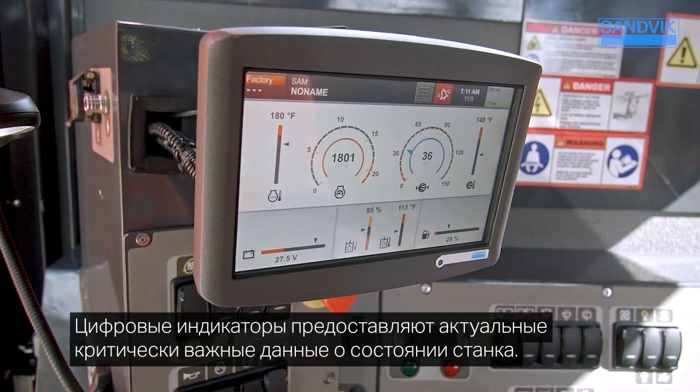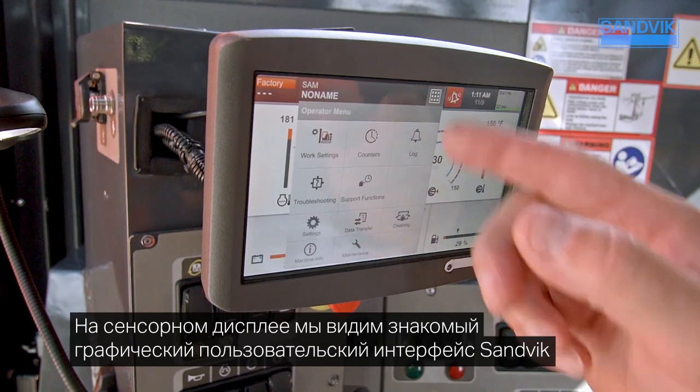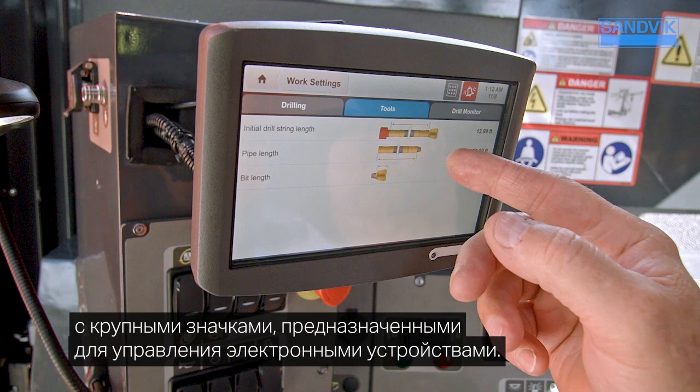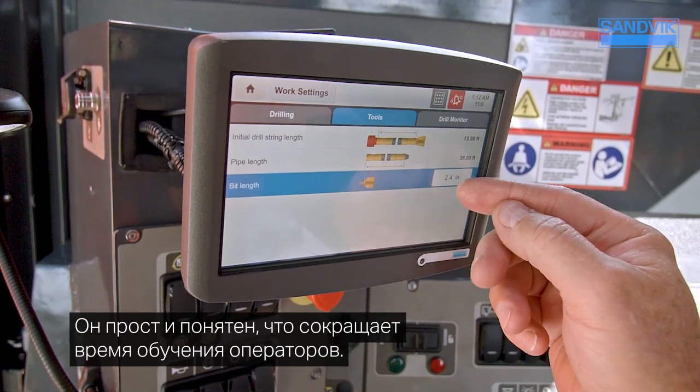Digital gauges clearly communicate critical machine data. The touch screen features our familiar Sandvik graphical user interface with easy-to-identify icons that interact with electronic devices and reduce an operator's learning curve.